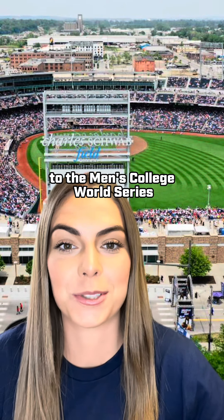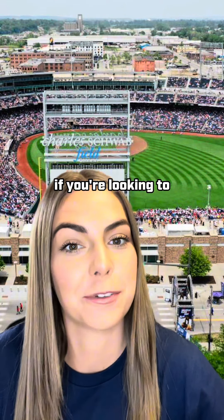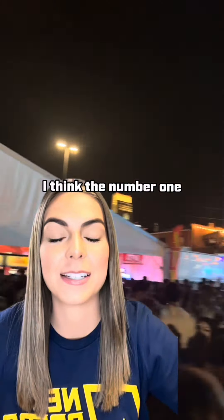Here's your ultimate guide to the Men's College World Series in Omaha, Nebraska, if you're looking to have a good time. The number one spot you have to hit is the Old Mattress Factory in the Baseball Village. That's the beer garden where they have the large stage with the DJ every night, beginning after the final out of the last game that evening.